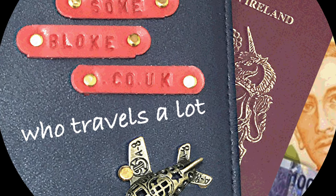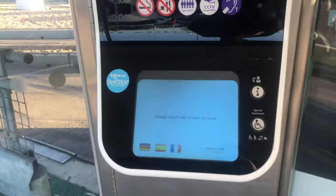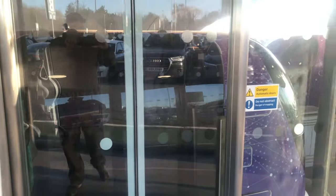There are two reasons why I booked the Thistle Hotel — and this is my second visit. It's connected to Heathrow in quite a funky way with these electric podcars, which are fabulous and get you straight from the hotel into Terminal 5.